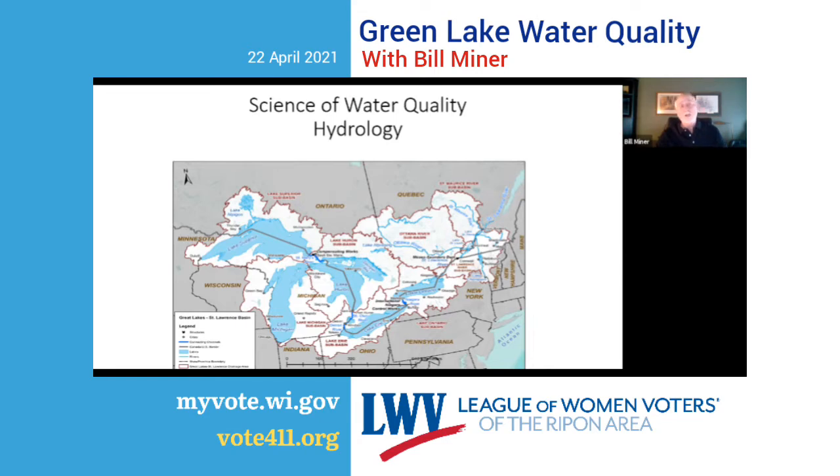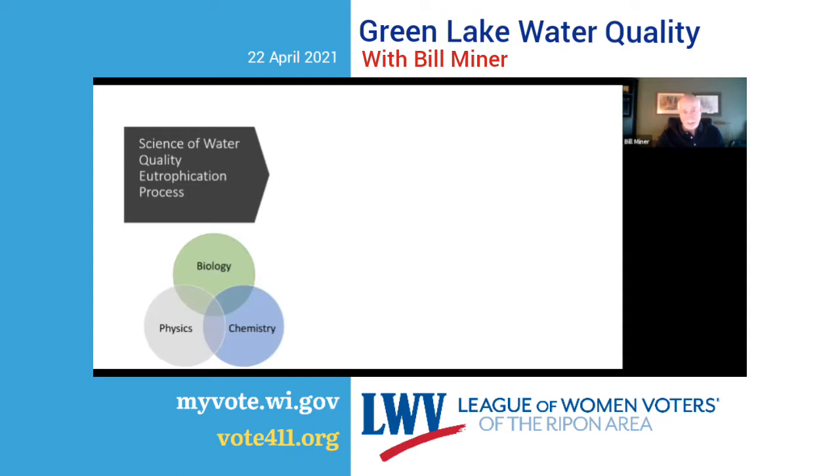The key point about lakes is that they do flow, but water stays there for a long time — they flow very slowly. That means if dirty water gets into the lake, it stays there for a long time. Let's talk about eutrophication — the process of how lakes age.